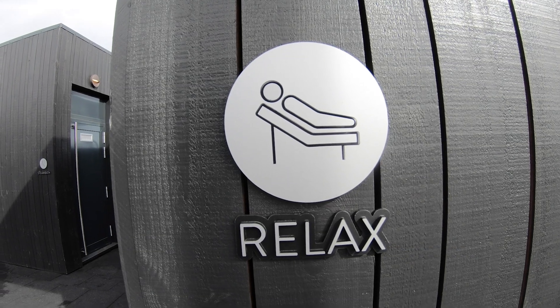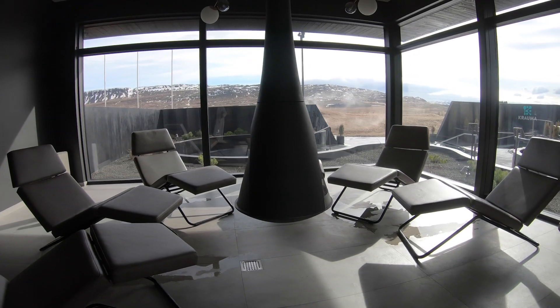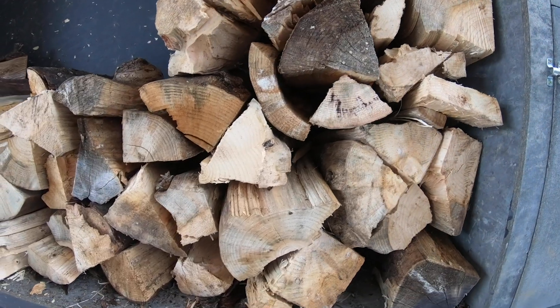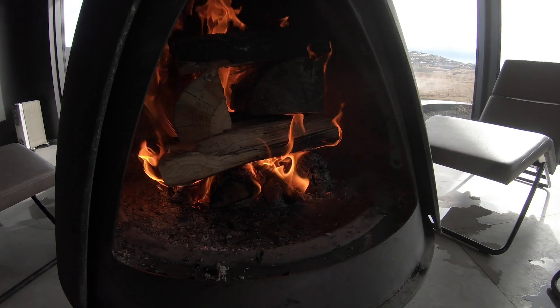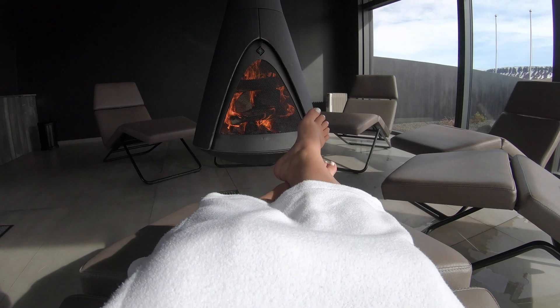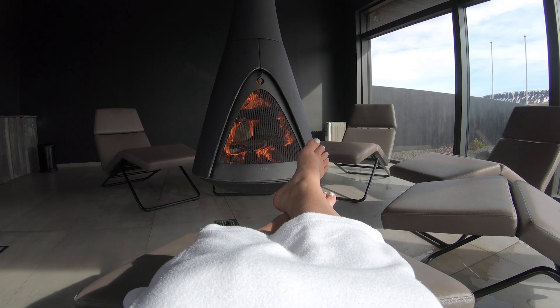And if that wasn't enough, there is a relaxation room — which is probably the definition of relaxation. There's a fireplace, comfy chairs, and candles. You just sit there in your bathrobe listening to music for as long as you want. This place is a dream.